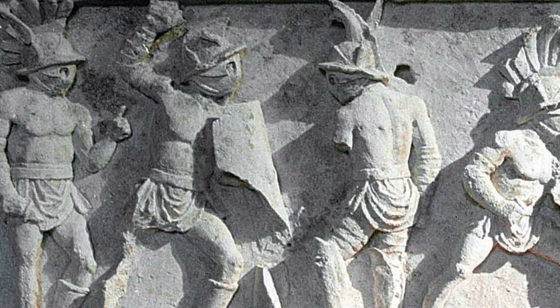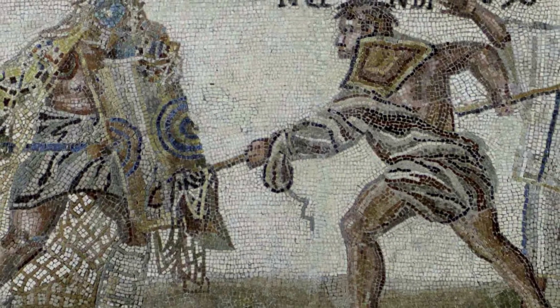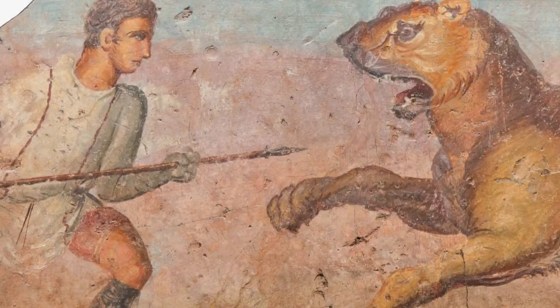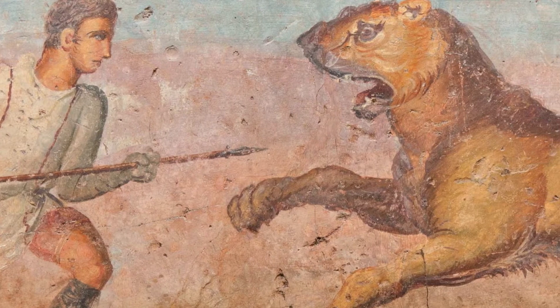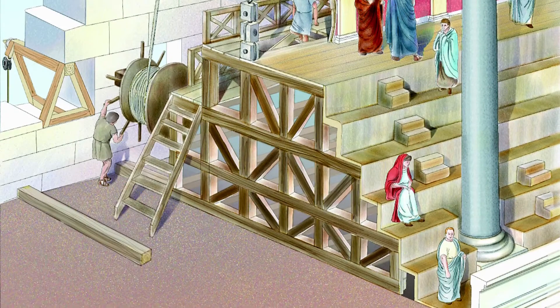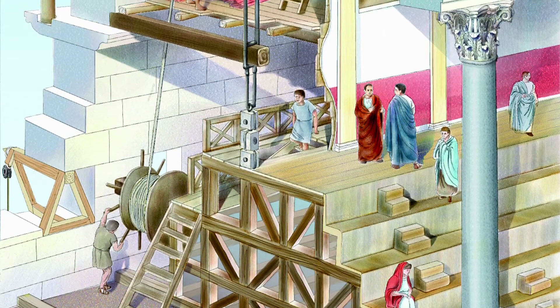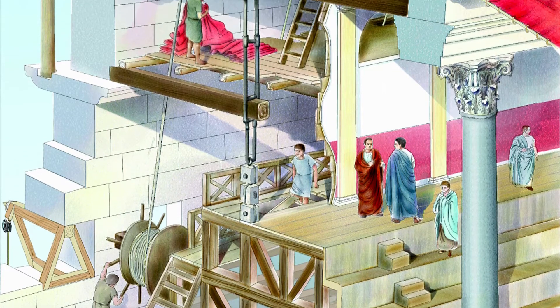Counting also the standing spectators, the amphitheatre could accommodate about 70,000 people, who came there to watch gladiatorial combats and wild beast hunts, as well as less important spectacles of various kinds. An enormous awning protected the spectators from the heat of the sun.